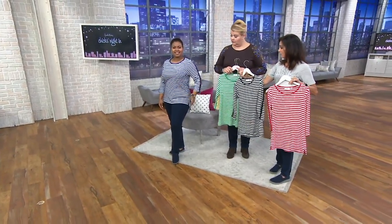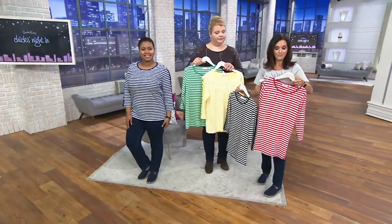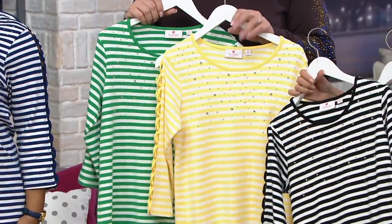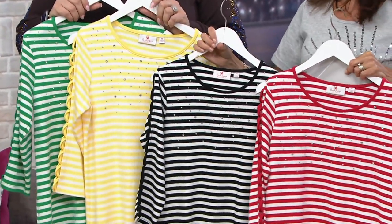So we have the light navy, the Kelly green — are we calling that sunlight yellow? I have the card. I think it's just yellow. There's the black. Lipstick red. I usually do know the colors, most of the time.